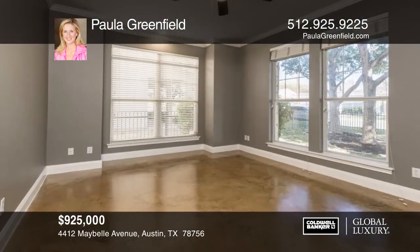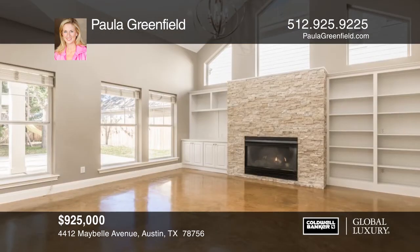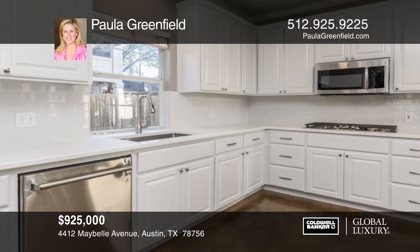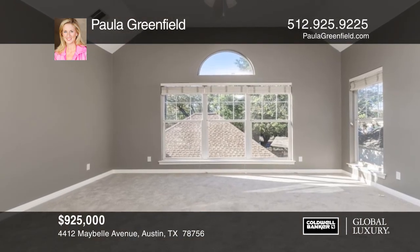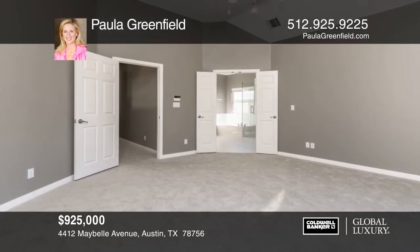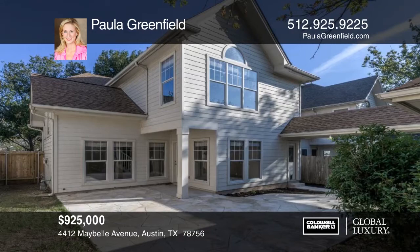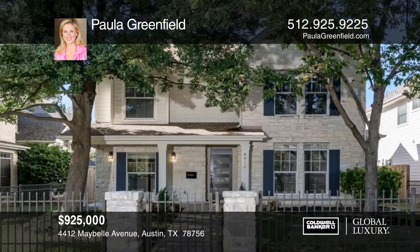This remodeled home is located on a quiet, low-traffic street near downtown. Highlights include fresh updated paint throughout, refinished concrete floors, a stacked stone fireplace, and a detached two-car garage. The kitchen remodel includes white cabinets and never-used stainless steel appliances. The master bath features updated floors and quartz counters. The large stone patio and private backyard are ideal for entertaining. There's great walkability to restaurants, shops, and Ramsey Park. Paula Greenfield has the keys and is waiting to give you a tour.